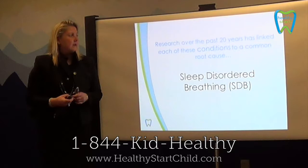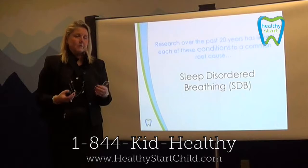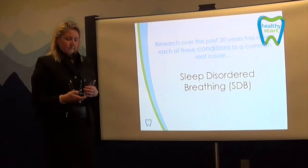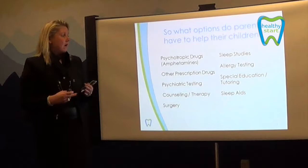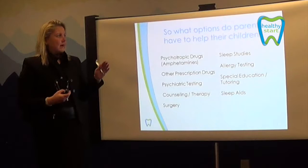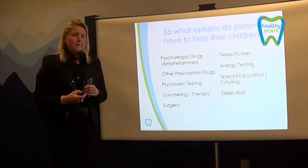Research over the past 20 years has linked these conditions and the common root cause to sleep disorder breathing. Sleep disorder breathing can basically appear with many various symptoms — symptoms that aren't related to what you would think of as sleeping or breathing disorders. So right now, if your child has one of these symptoms, it can be addressed by many different avenues: drugs, sleep studies, allergy testing, counseling, therapy. But none of these avenues really address the root cause. So it's really important that even though we see these symptoms, our first avenue is to investigate and see a dental professional.